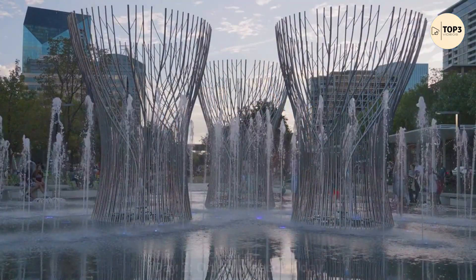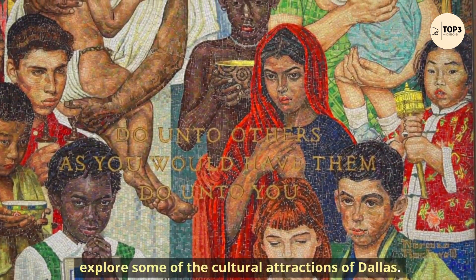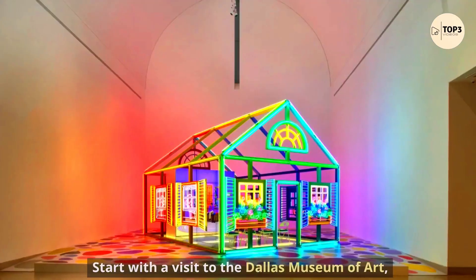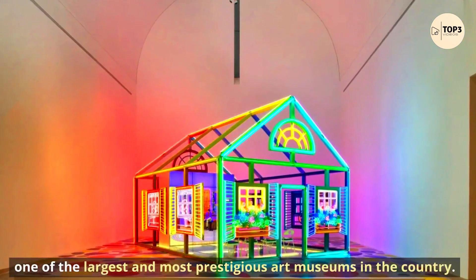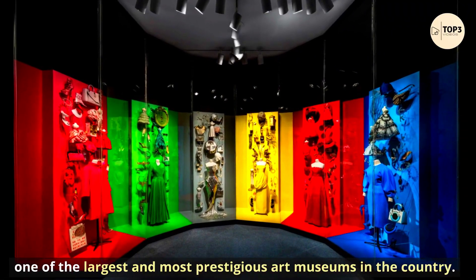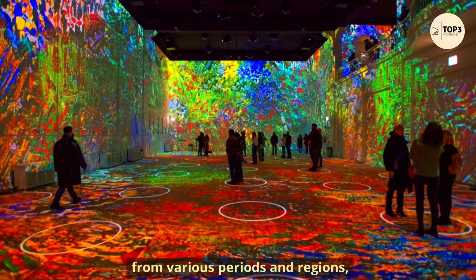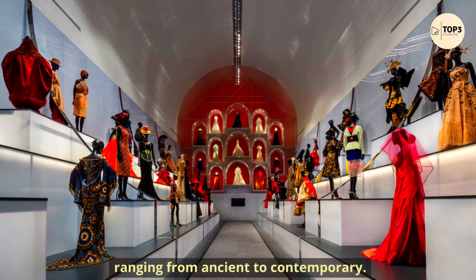Day 2. On your second day, explore some of the cultural attractions of Dallas. Start with a visit to the Dallas Museum of Art, one of the largest and most prestigious art museums in the country. You can admire more than 24,000 works of art from various periods and regions, ranging from ancient to contemporary.